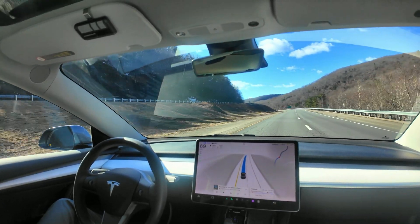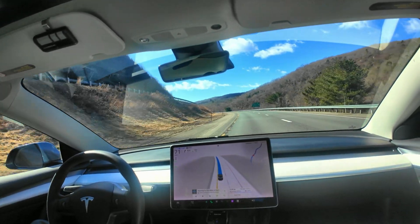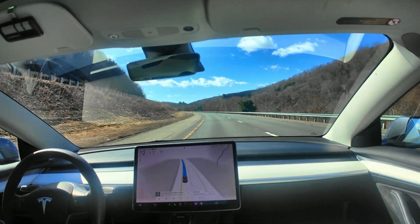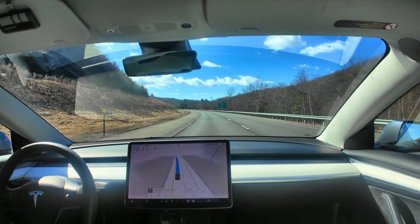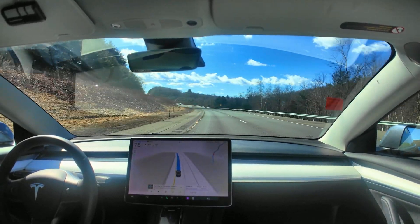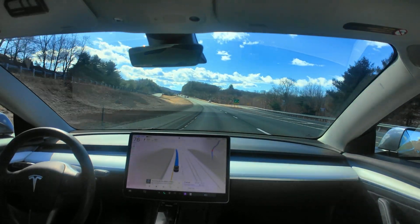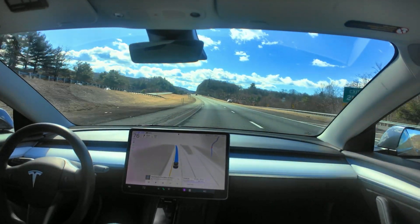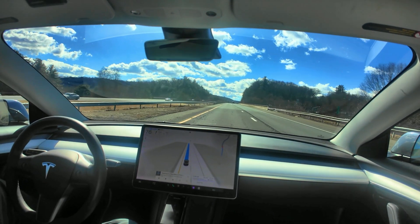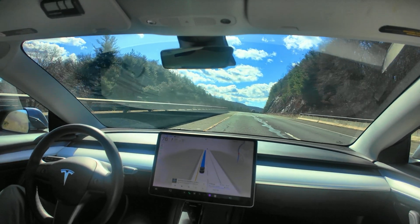It gets very close to the markers, and at times it'll actually go off of the road and drive over the yellow markers. You can see it on the screen there, how it's hugging the yellow markers on the left. It'll gradually shift back to the middle, but it'll get really close to that yellow edge line and actually ride over that for some period of time — whereas in prior versions, I did not see it doing things like that as much.